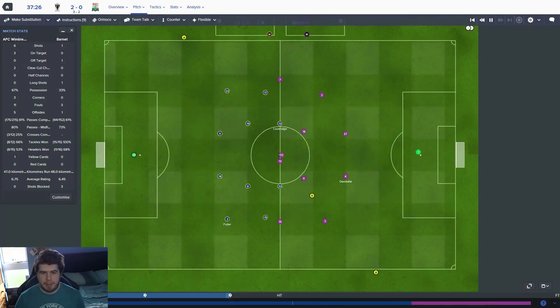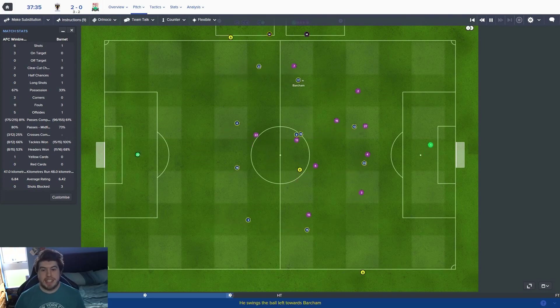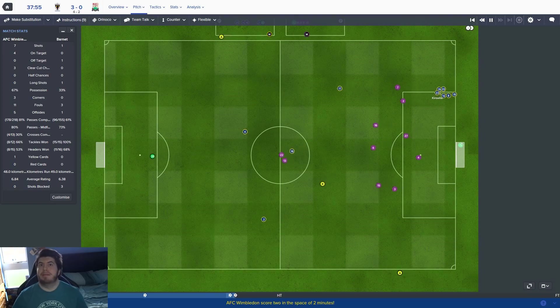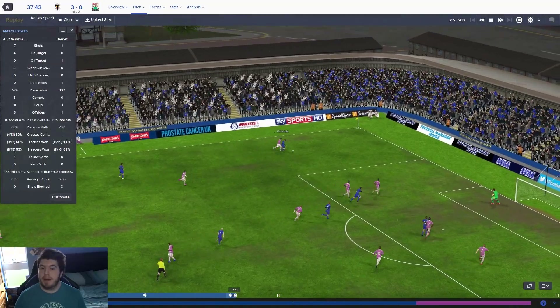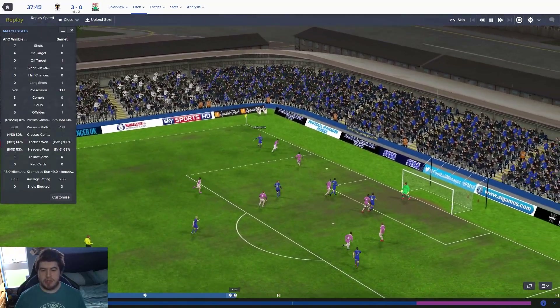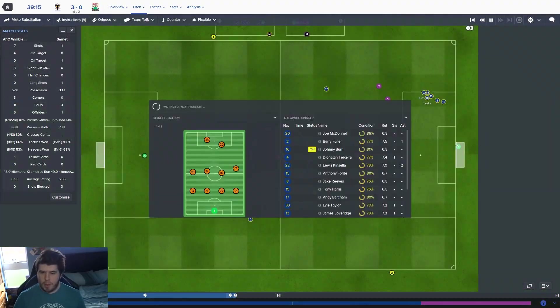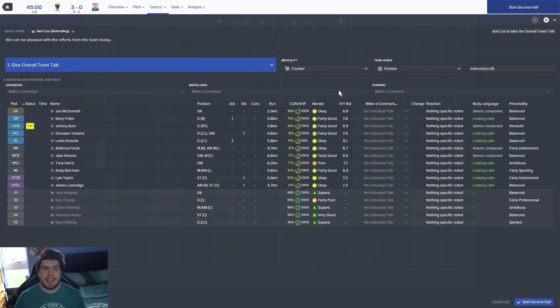That should be game, set and match. Harris is on a 7.1, so he's actually one of our best performers so far. Two assists for Luis Kinsella is outrageously good. Kinsella skins the last man, whips it across the corridor of uncertainty, and Taylor is just there to pop it into the back of the net for 3-0. Reeves and Harris doing a lovely job in the middle — Harris probably performing better of the two despite being the box-to-box midfielder rather than the playmaker.